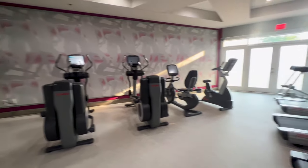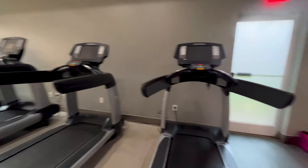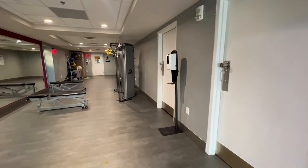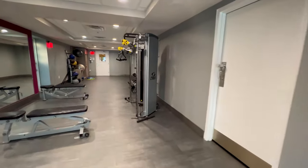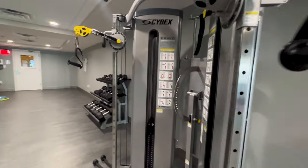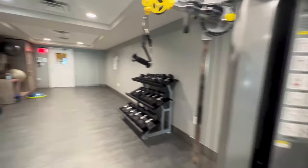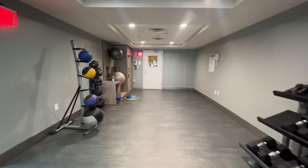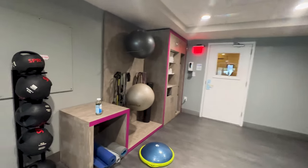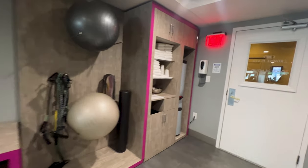Inside the hotel, we also have a fitness center — and of course my favorite that seems to be in every hotel I go to these days, the torture center. The Cybex — sounds cool. Heavy balls, bouncy balls, and a water refill station.